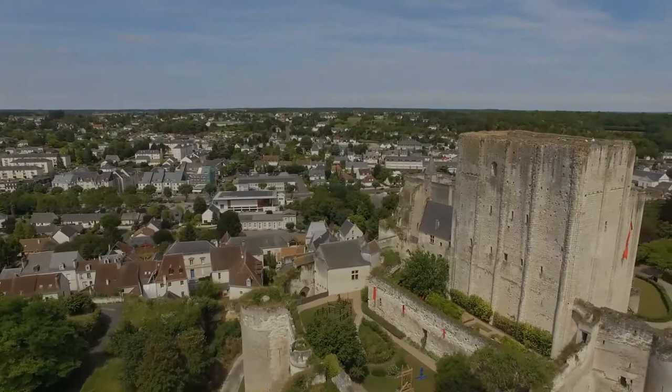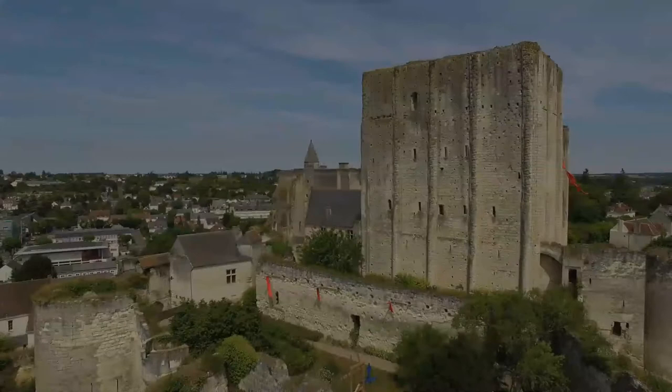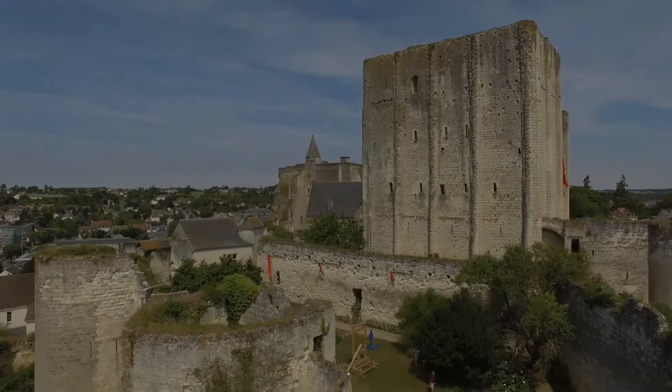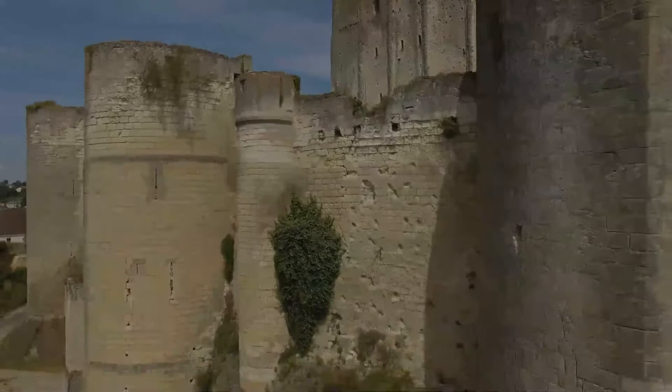The castle was occupied by Henry II of England and his son Richard the Lionheart during the 12th century. It withstood the assaults by the French King Philip II in their wars for control of France until it was finally captured by Philip in 1204. Construction work immediately upgraded Lush into a huge military fortress.